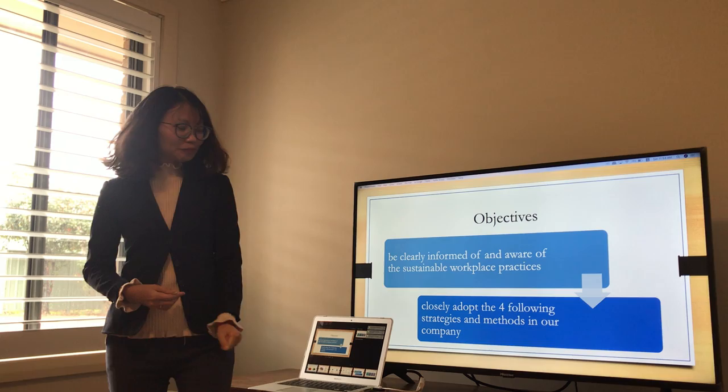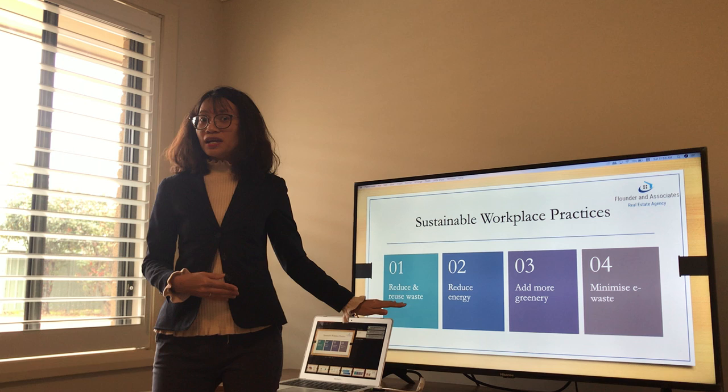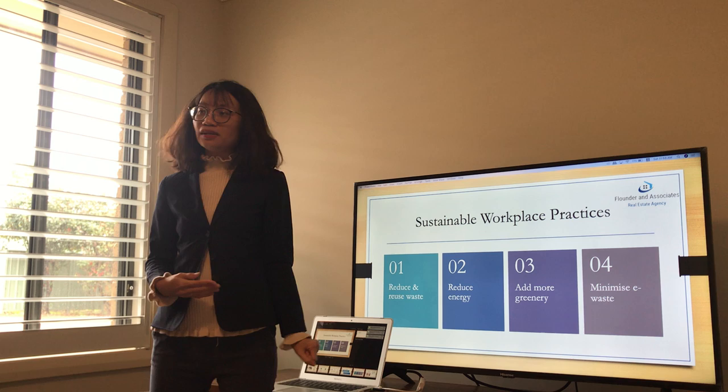So the four strategies that we're going to adopt in our company are: number one, reduce and reuse waste; number two, reduce energy; number three, add more greenery; and the last one, minimize e-waste.